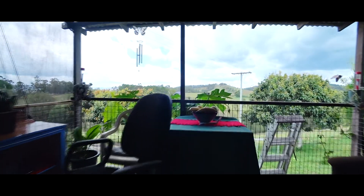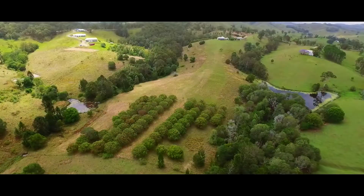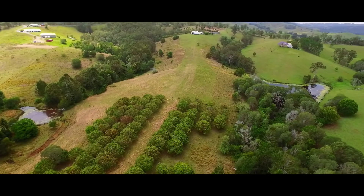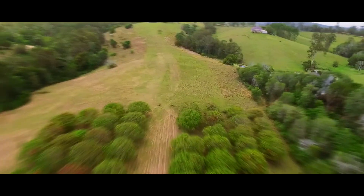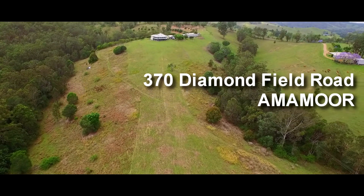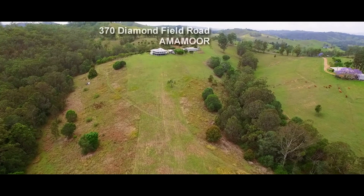The 46 acre property is divided into three paddocks and has two dams. The carport beside the house and the machinery shed provide for vehicle and farm storage plus workshop opportunities. To arrange a personal inspection of this Amamoor farm, contact the team at Ron Jeffery Realty.